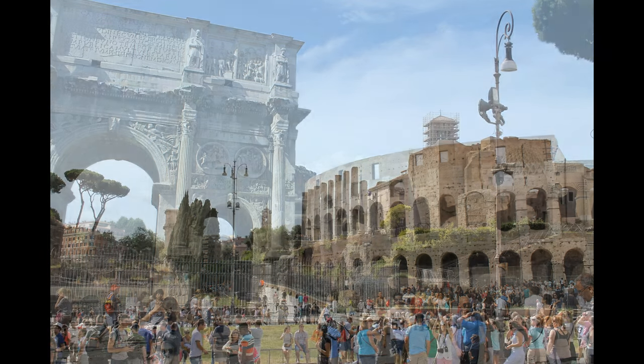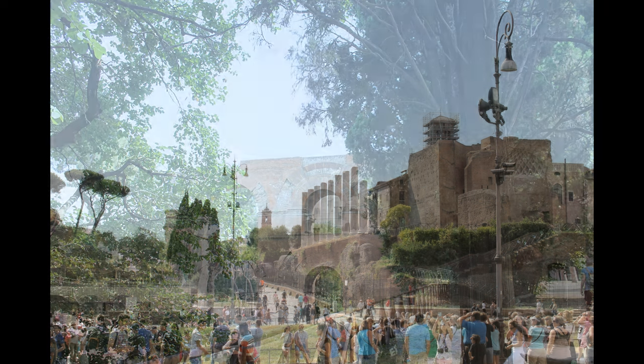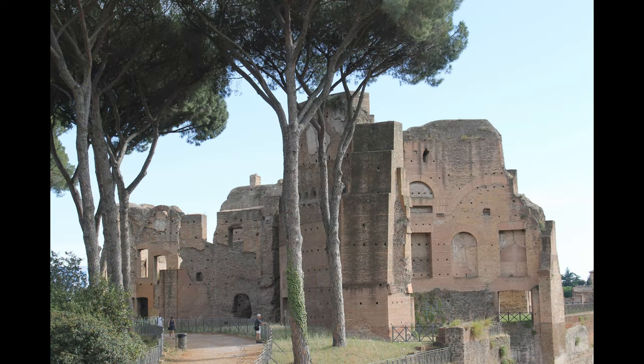The Palatine Hill, which relative to the seven hills of Rome is the centermost, is one of the most ancient parts of the city and has been called the first nucleus of the Roman Empire. Imperial palaces were built here starting with Augustus. Before imperial times, the hill was mostly occupied by the houses of the rich.